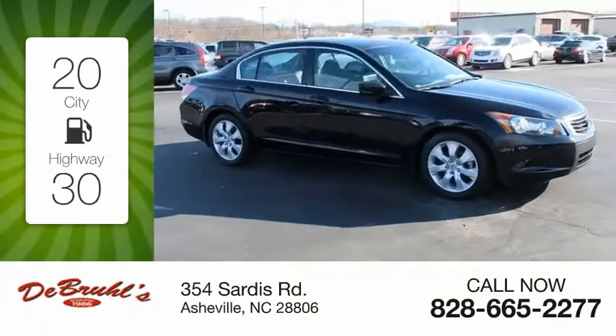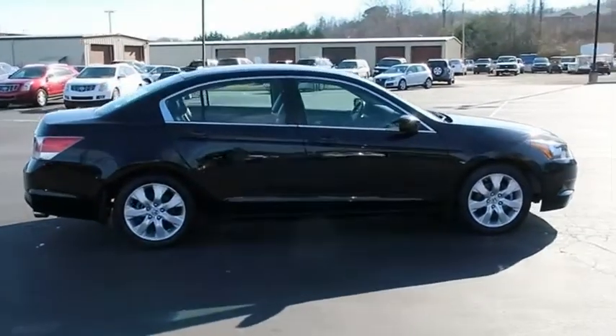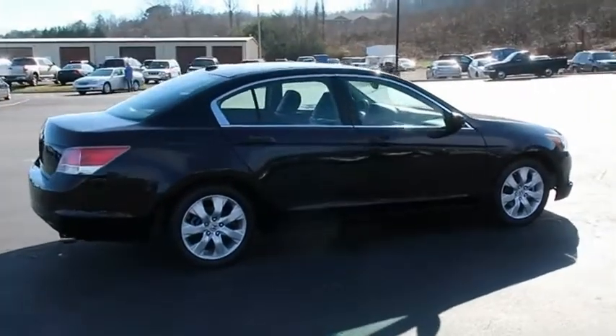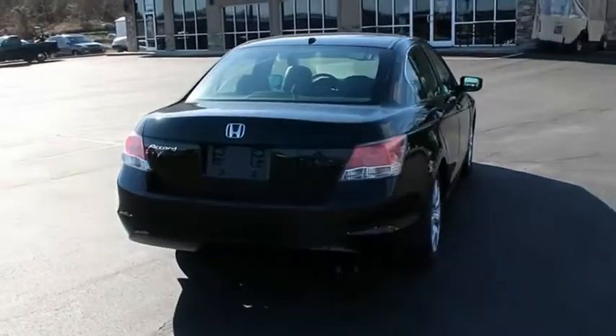Great fuel efficiency saves you money by requiring fewer trips to the gas station. Ingeniously simple, yet overflowing with luxury and technological creativity. All that and more in the Accord.